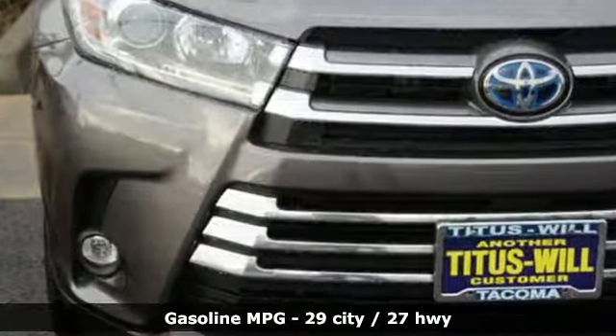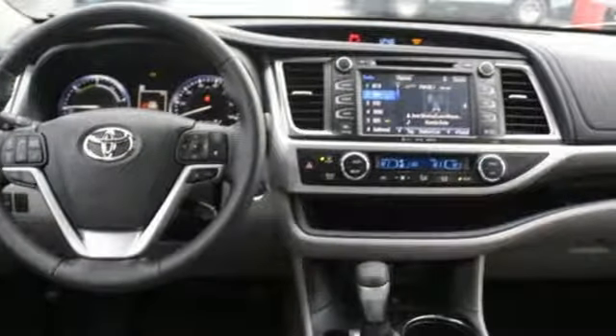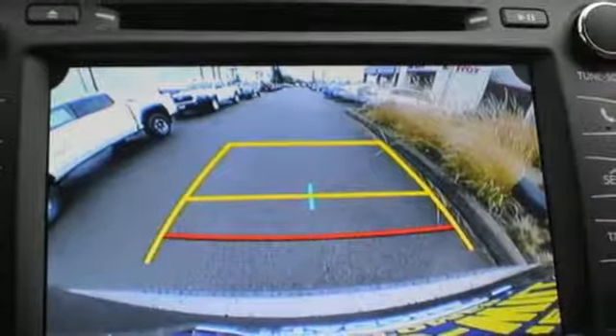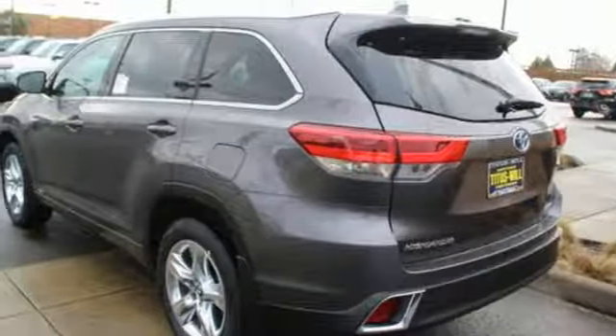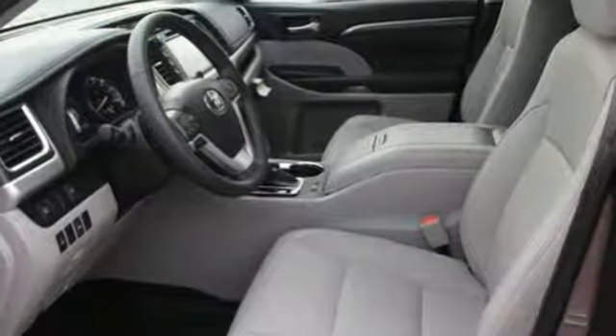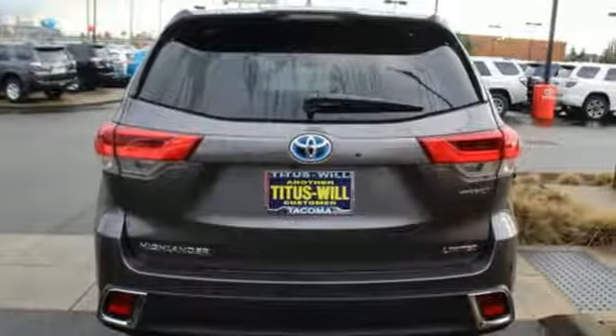Continuously variable automatic transmission, front heated and ventilated leather bucket seats, streaming audio, rear parking sensors, dual zone climate control, power heated mirrors, external memory control, express open and closed sliding and tilting sunroof, wireless phone connectivity, and V6 engine.